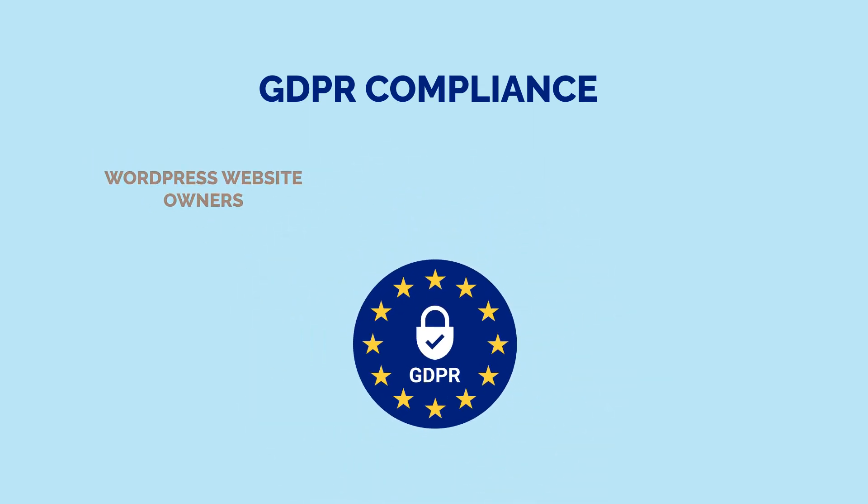It doesn't matter whether you sell on your WordPress website or not, or even if you don't collect any data. If you have cookies and other features enabled on your site, you will be liable for GDPR.